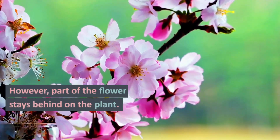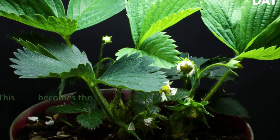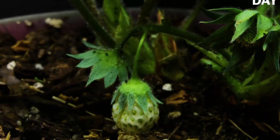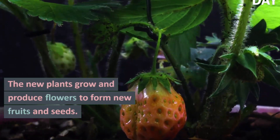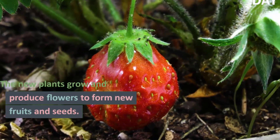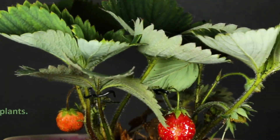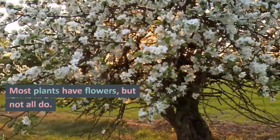However, part of the flower stays behind on the plant. This part becomes the fruit. The seeds form inside the fruit. The seeds grow into new plants. The new plants grow and produce flowers to form new fruits and seeds.